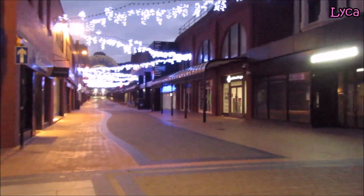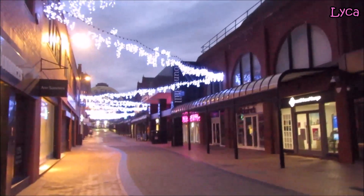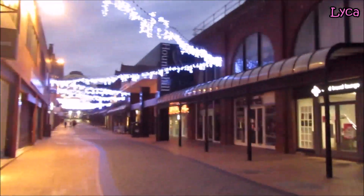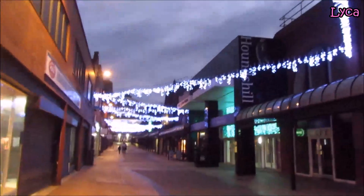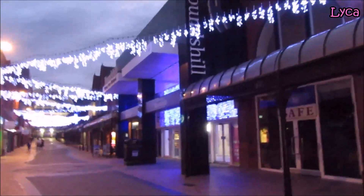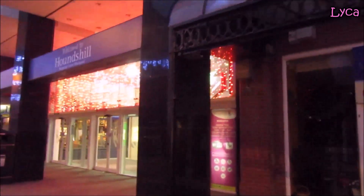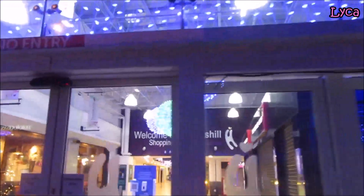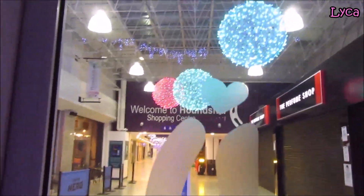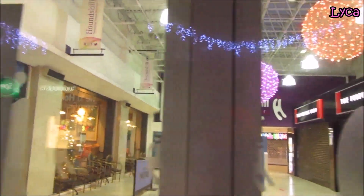Hello everybody, welcome back to the channel, thank you so much for dropping by today. It's Sunday, this will be my third video I've filmed today on the way to work. As you can see, I'm looking at the lights up here and we're walking towards the Winter Gardens entrance. I'm going to take a quick look down Coronation Street so you can get an updated view of what's going on there. You can see the lights are on in the Hounds Hill - not the best view of the lights but the same lights they have on every year.